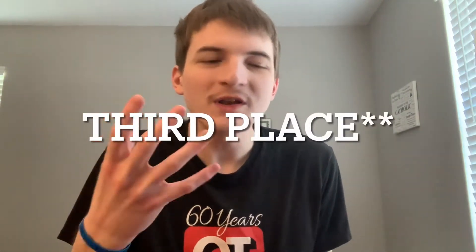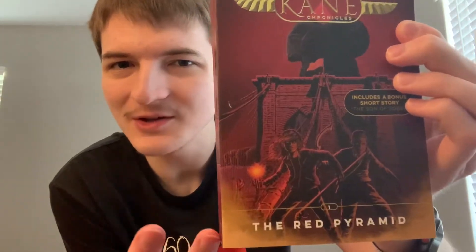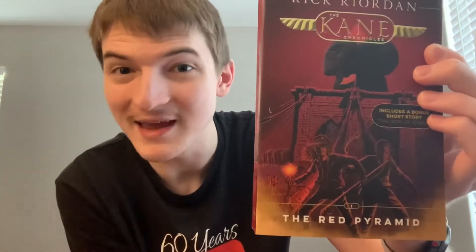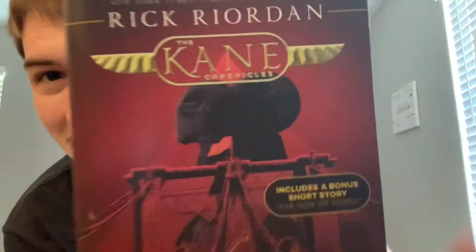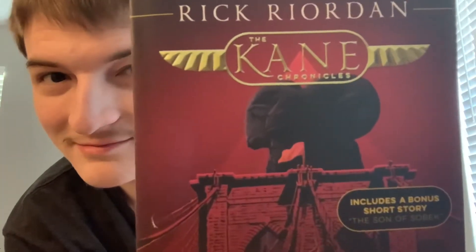In third place we're going with The Red Pyramid regular novel. This one is a little more active than The Throne of Fire — the characters look like they're actually doing something, whereas in The Throne of Fire they're just standing there. You can see some light coming from whatever Sadie's holding, and Carter looks like an absolute boss. Once again, I don't know what's in the background — it doesn't seem to have something to do with the Red Pyramid, which is the name and main subject of the book. So for me it comes in at third place.